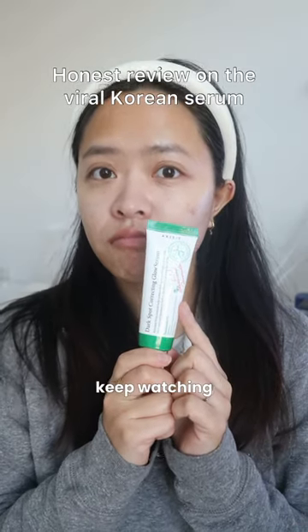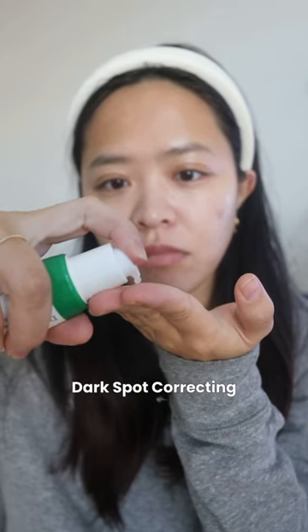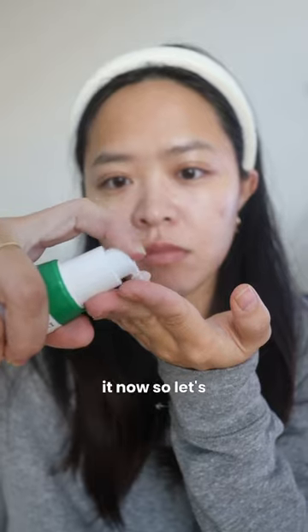Want to try this? Keep watching. I know this Axis Y Dark Spot Correcting Glow Serum was viral last year and I just got it now, so let's review it.